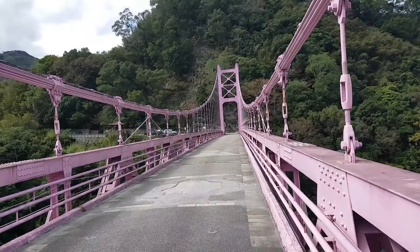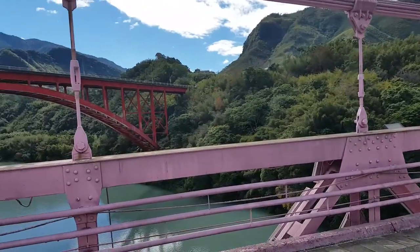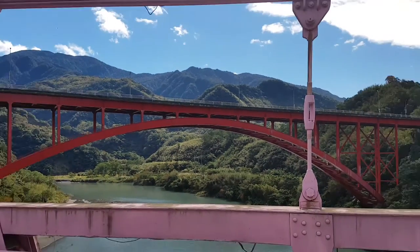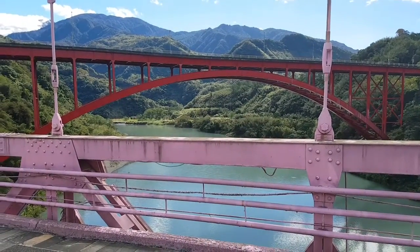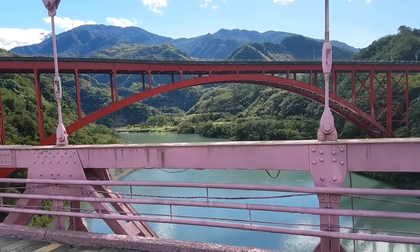Here is Lofu bridge, this pink one, and there is another red one — I don't know the name. My final destination is the Shaulai bridge, where there is a skywalk. Today is Thursday, so it's not easy to get there because there are no frequent buses.